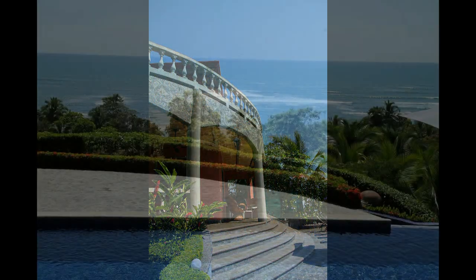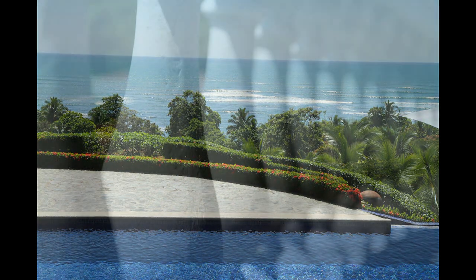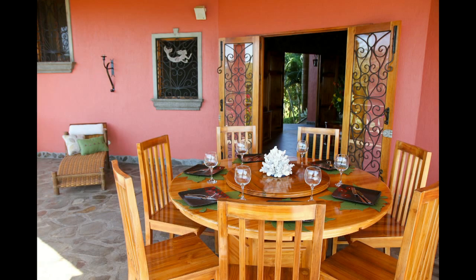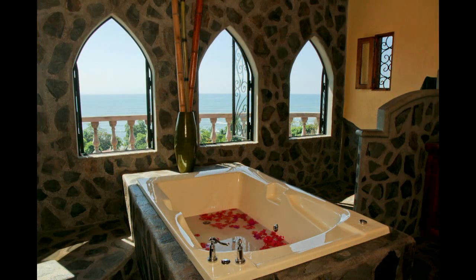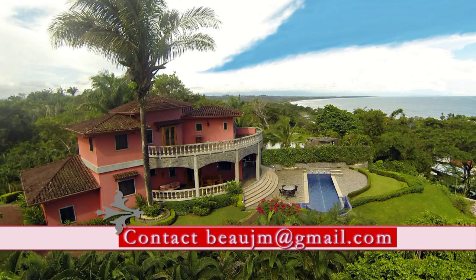Mermaid View Estates truly has it all — a great location at the beach and near everything. It is new construction with the very best materials and no expense spared anywhere. It is meticulously maintained and needs nothing. Everything you need is included and it is ready for you to enjoy. So fill out the contact form and the owner's representative, Beau Maisel, will contact you personally to answer any questions and arrange a private tour.